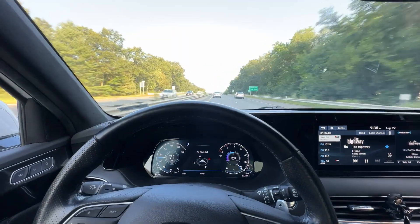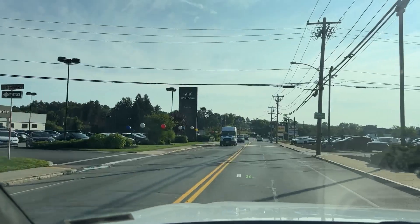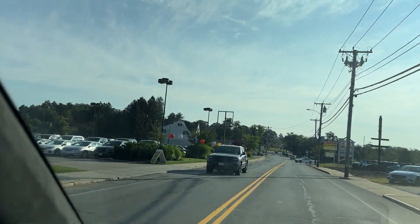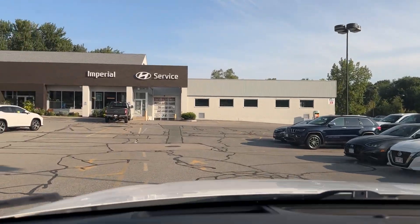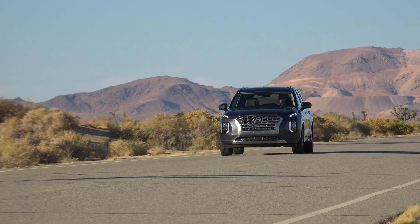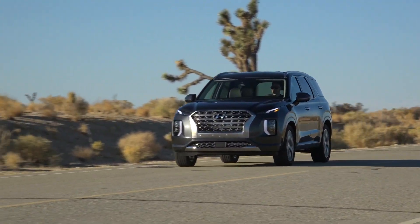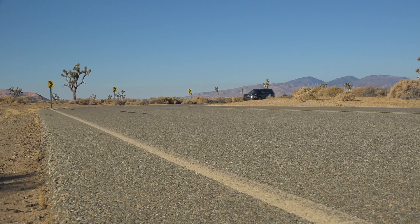I did some digging trying to find information about the lawsuit. It was basically a few customers, and it wasn't specifically the Palisade — it was actually for the Sonata and some older models. But clearly this is still happening. The problem with that class action lawsuit is it seems it's been thrown out or discontinued, which is not good news for Hyundai customers.